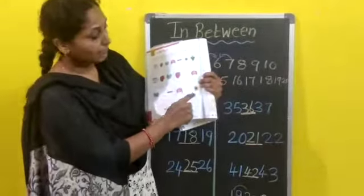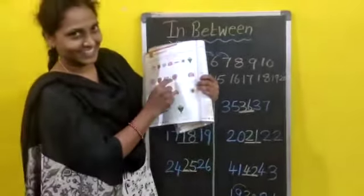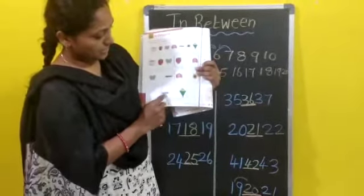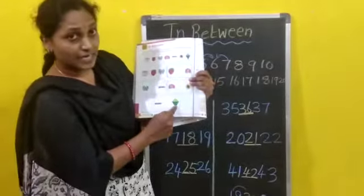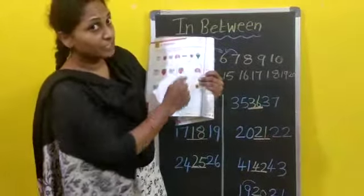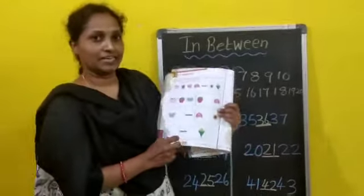Cap is there, flower is there. In-between? Pencil. Very good — draw a pencil. Your pencil is there, your kite is there. Pencil and kite, in-between which picture will come? Flower. You have to draw a flower.